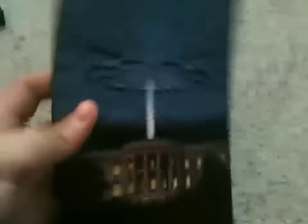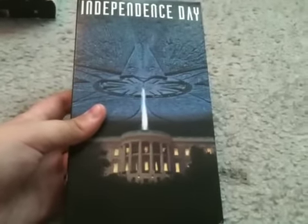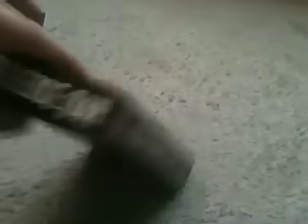Next tape — this tape is really cool. This is the 1996 VHS of Independence Day. I like those disaster films, and I like this movie too. Front, spine, other spine, top, and the back. This is a good movie.